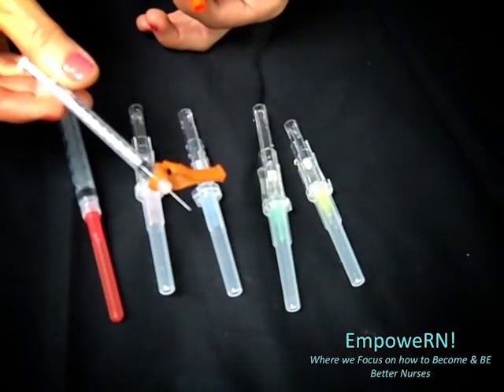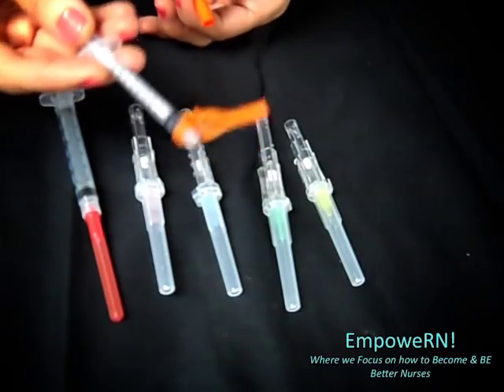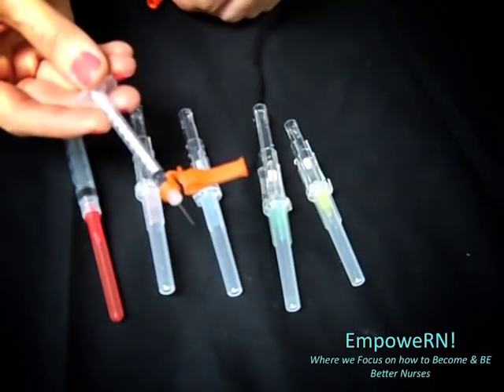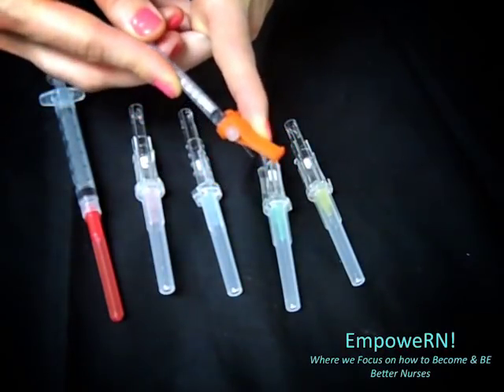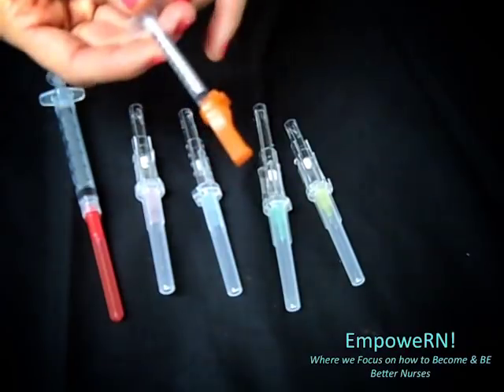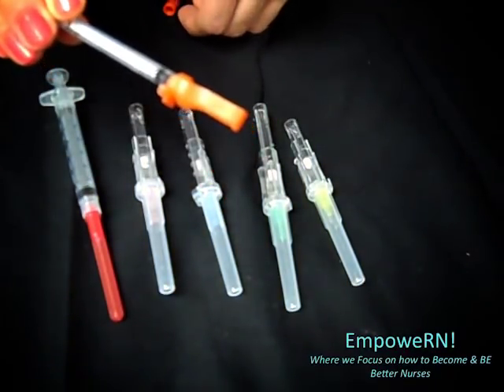If you have to have some kind of sub-Q injection, it's better to not feel pain. Just with this particular needle, it's really nice because it comes with a safety lock. We still need to thread it down the sharps containers, but that is a nice little feature that this does come with.